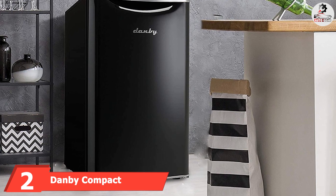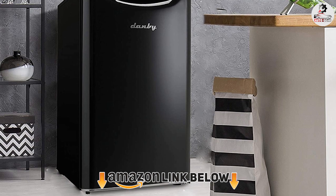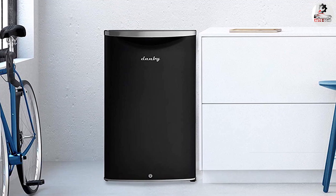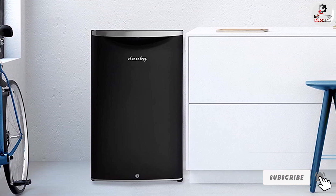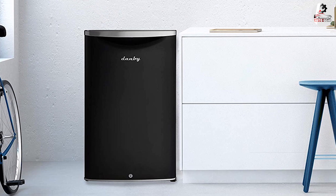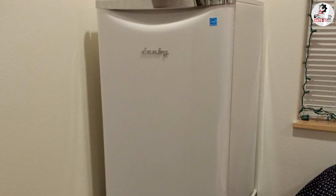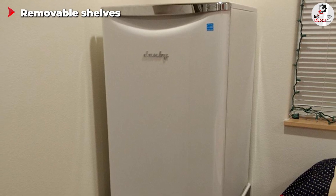Moving on to number two, we have the Danby Compact Refrigerator. The Danby model is a bit smaller with a capacity of only 96 liters, so it could be a great fit for everyone that needs just a little extra storage space. Because it is a mini refrigerator, it is great for smaller garages — you will expand your pantry without overpacking the garage. The fridge features stainless steel doors that are smudge-free and easy to clean, and it even has auto defrosting so you do not have to worry about maintenance.